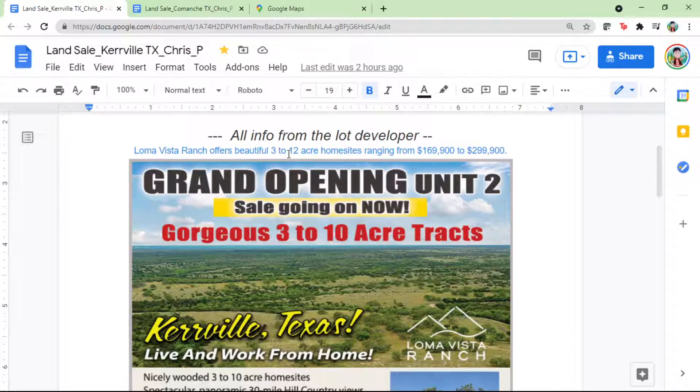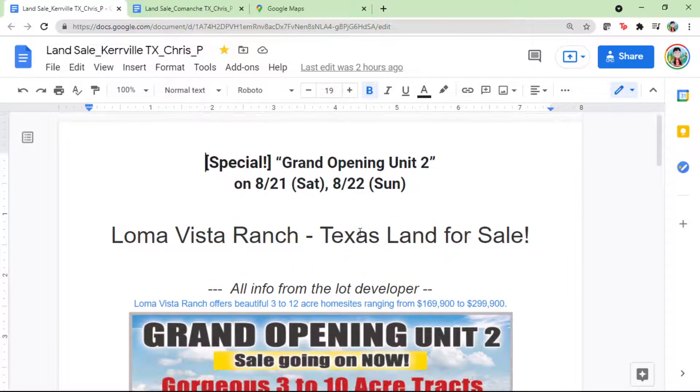Lot sizes range from 3 acres up to 12 acres. Price ranges start at $169,000 and go up to close to $300,000. They had an event last weekend with time slots at 10 a.m., 1 p.m., and 3 p.m.